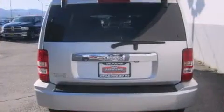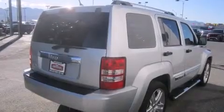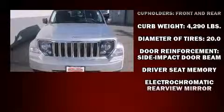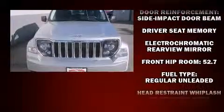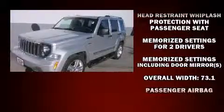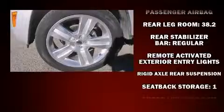A premium sound system drives nine speakers, providing you and your passengers a sensational audio experience. Jeep also prioritized safety and security with features such as head curtain airbags, traction control, brake assist, anti-whiplash front head restraints, and four-wheel disc brakes.